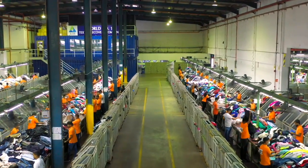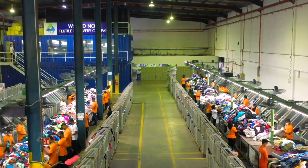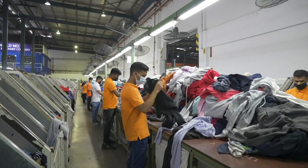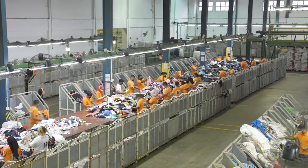Once the items have gone through the initial processing, they are brought over to the sorting table where they are classified into 500 different categories. Depending on the condition and type of the item, it will then either go back into reuse or into one of our many recovery processes.